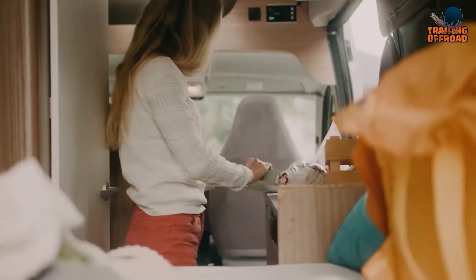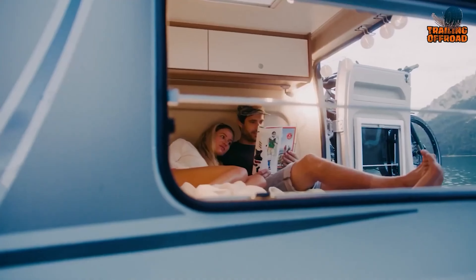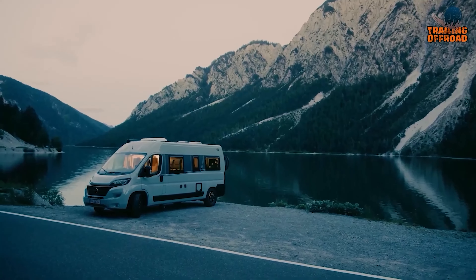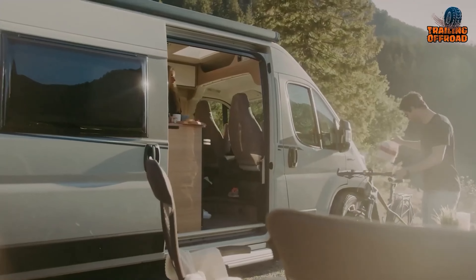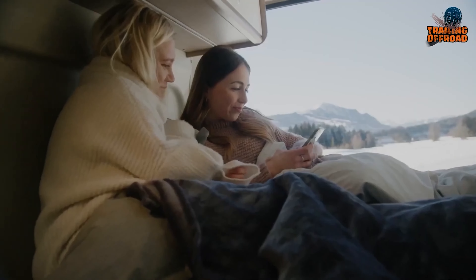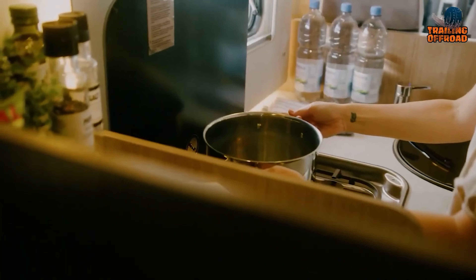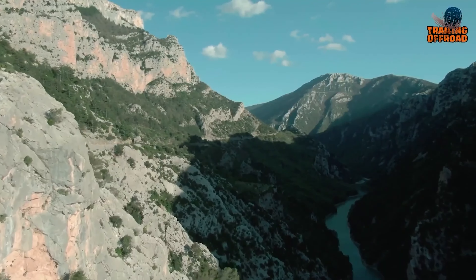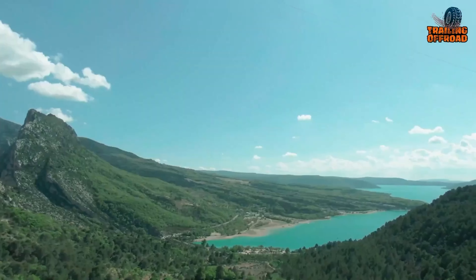Inside, you'll have a generous headroom of 190 cm in the living area, ensuring a spacious and airy atmosphere. The CV600 is also packed with creature comforts, including a refrigerator with a volume of 84 liters inclusive of a freezer to keep your provisions fresh and chilled. The Combi 4 heating system ensures cozy nights regardless of the weather outside. Ample storage options include gas bottle compartments capable of holding two 11 kg tanks and generous water tanks. Electrical outlets are plentiful, with three 230-volt sockets and two USB sockets strategically placed for your convenience. With a permissible towing capacity of 2,500 kg, the CV600 is ready to bring along your favorite toys.